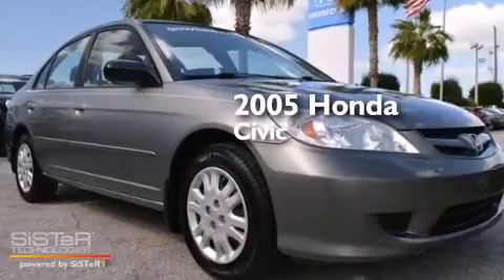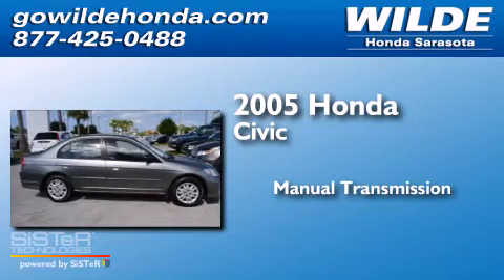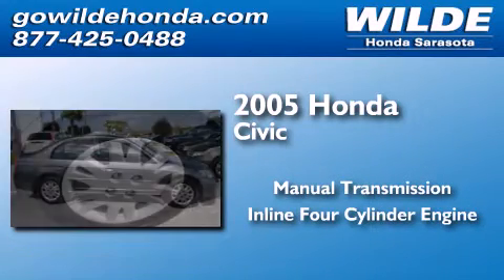This is a 2005 Honda Civic. This car has a manual transmission and an inline four-cylinder engine.